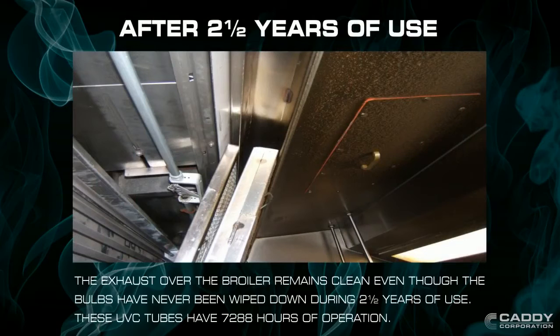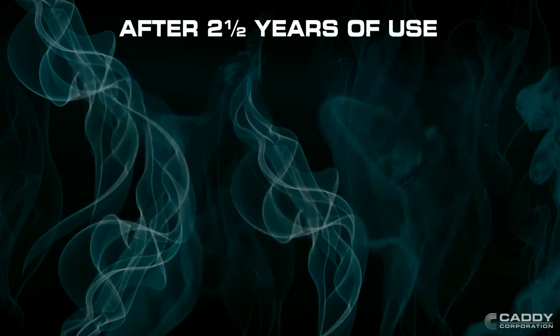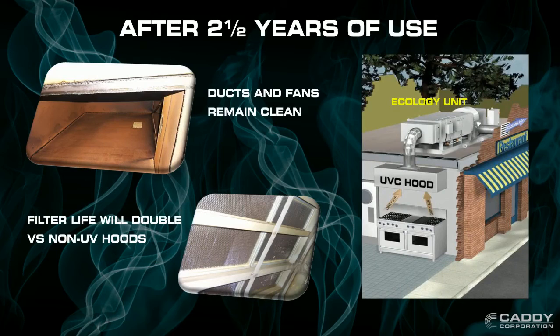After 2 and a half years, the exhaust over the broiler still remains clean, even though the bulbs have not been wiped down. The UV bulbs give you between 7,000 and 8,000 hours of cooking time before the audible alarm warns you to change them. Since the Caddy UV Hoods also keep your ducts and fans clean, it will also work for an ecology system.